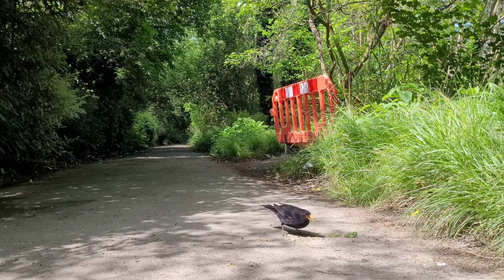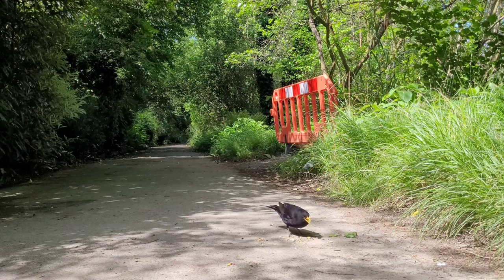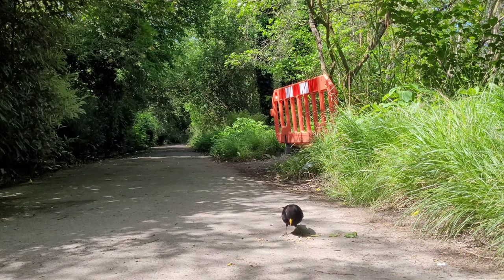In the movie Mary Poppins, the Robin that lands on Mary's finger during 'A Spoonful of Sugar' is actually an American Robin instead of a European Robin.